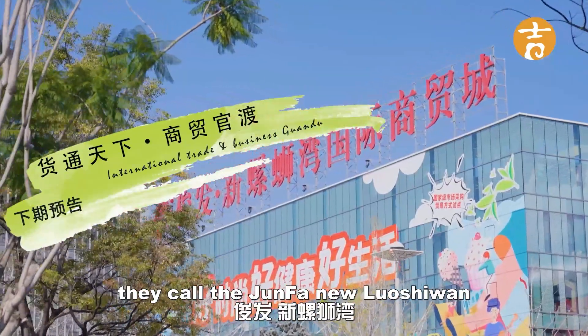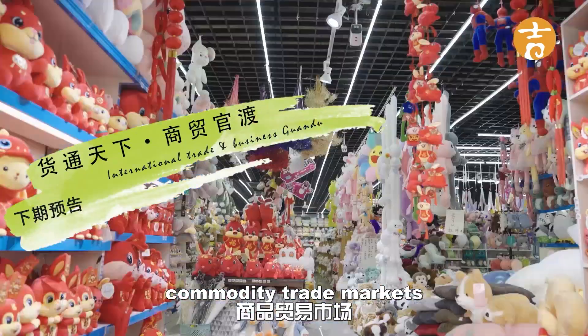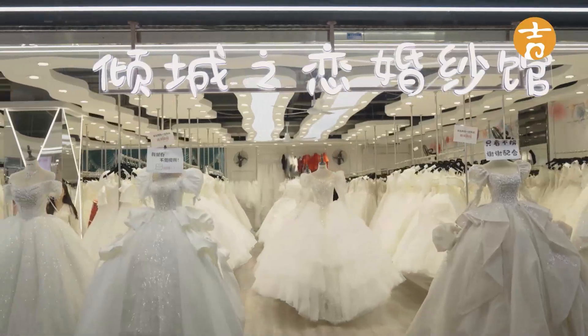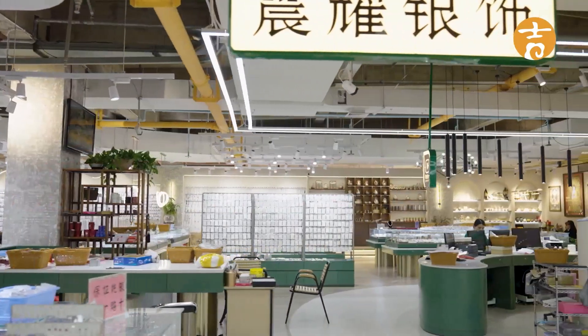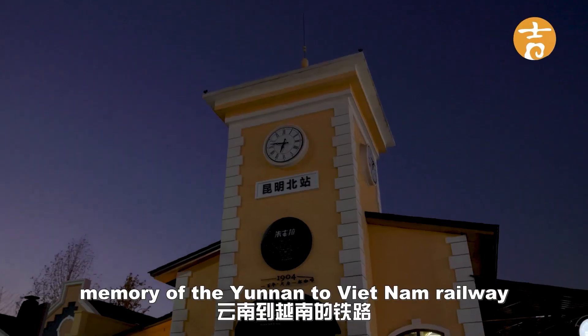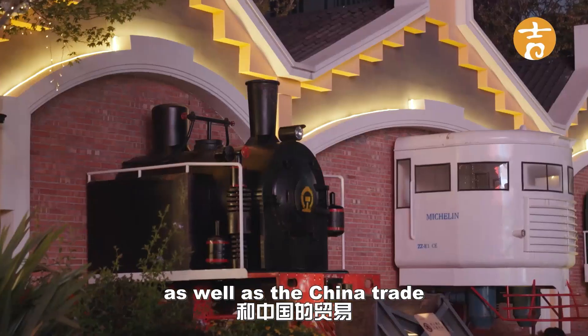Today I'm taking a tour of what they call the Junfan New Lawsuan Commodity Trade Market. This is the largest market of its kind in southwest China. They have a particular style and design here celebrating the memory of the Yunnan to Vietnam Railway as well as the China-Chi Trade.